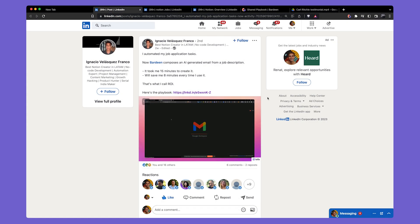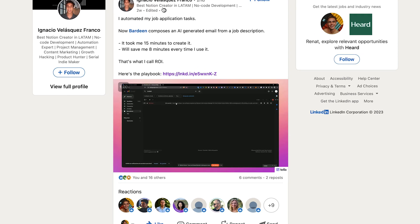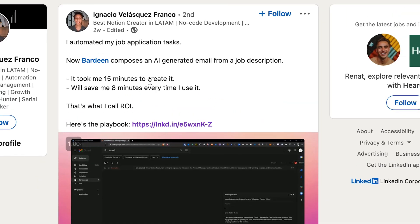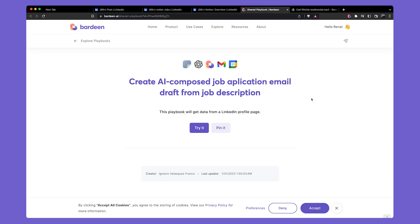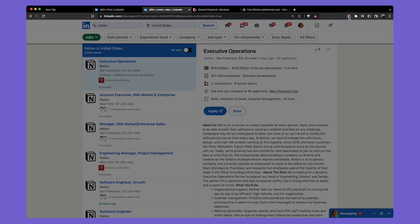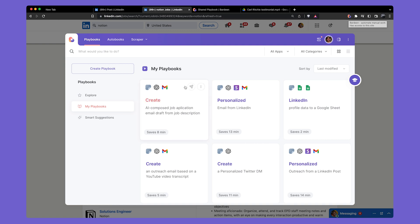And here comes that crazy automation built by Ignacio Franco. He built an automation that uses artificial intelligence and the Bardeen scraper to apply for jobs. It took him just 15 minutes to create and saves him eight minutes every time he applies. Here is the link to the automation — let's check it out. It's called 'Create an AI Composed Job Application.' Let's click on Pin it, and now it's time to try it out. Here we have an Executive Operations Position — I'm going to open Bardeen and try this automation.